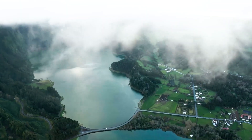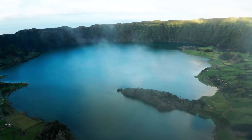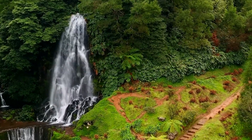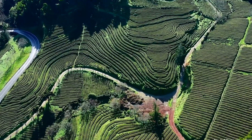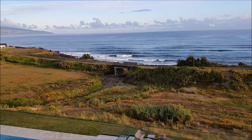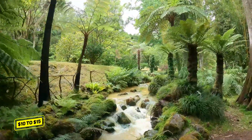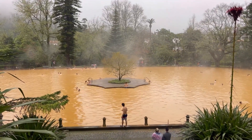São Miguel, Portugal. São Miguel is a paradise for outdoor enthusiasts and nature lovers seeking a unique island experience. Take a free hike around the rim of the Twin Lakes, and you'll be rewarded with breathtaking views of the vibrant blue and green waters surrounded by lush greenery. Enter the Terra Nostra Park in Furnas for only $10 to $15, where you can soak in the iron-rich thermal pools or take a relaxing dip in the naturally heated hot springs.